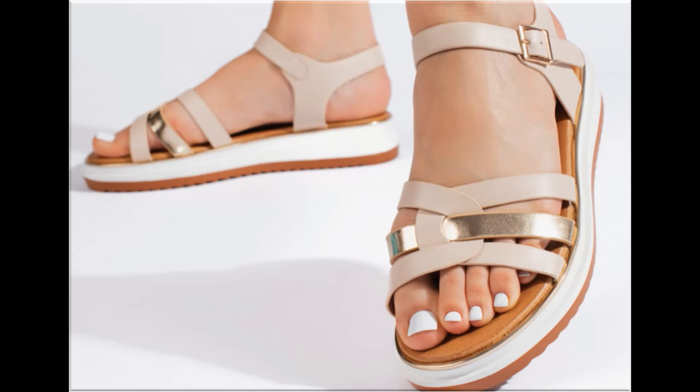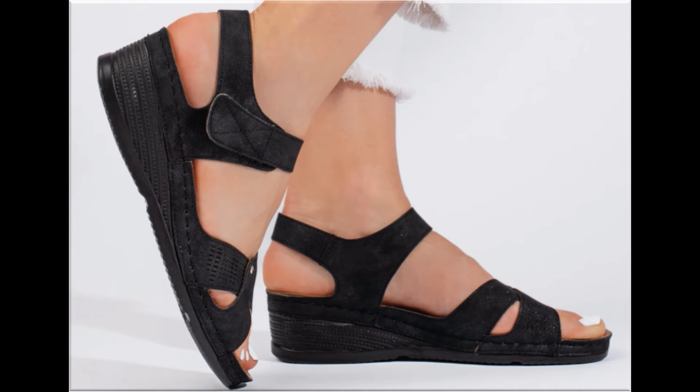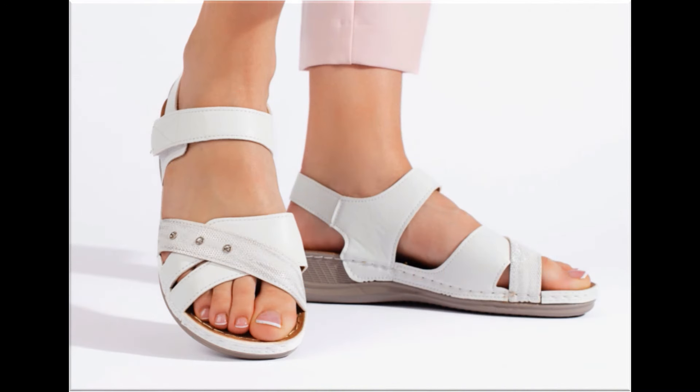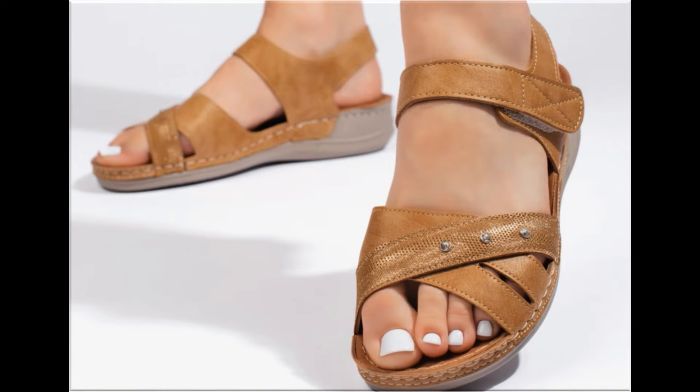These are very soft. So guys, if you like this collection, please thumbs up for this video and share it with your friends and family members. If you are new here on my channel, please don't forget to subscribe and hit the bell icon for getting notifications of such beautiful updated collections.